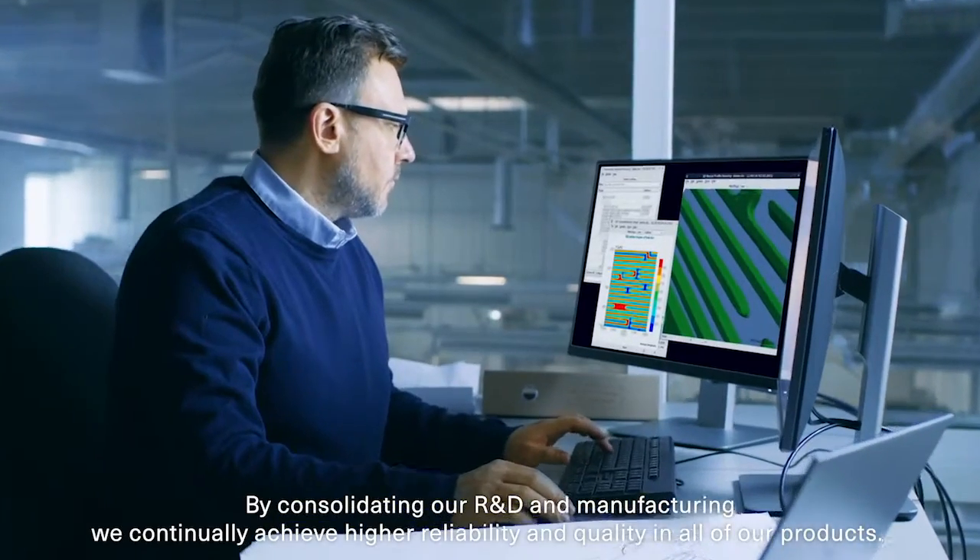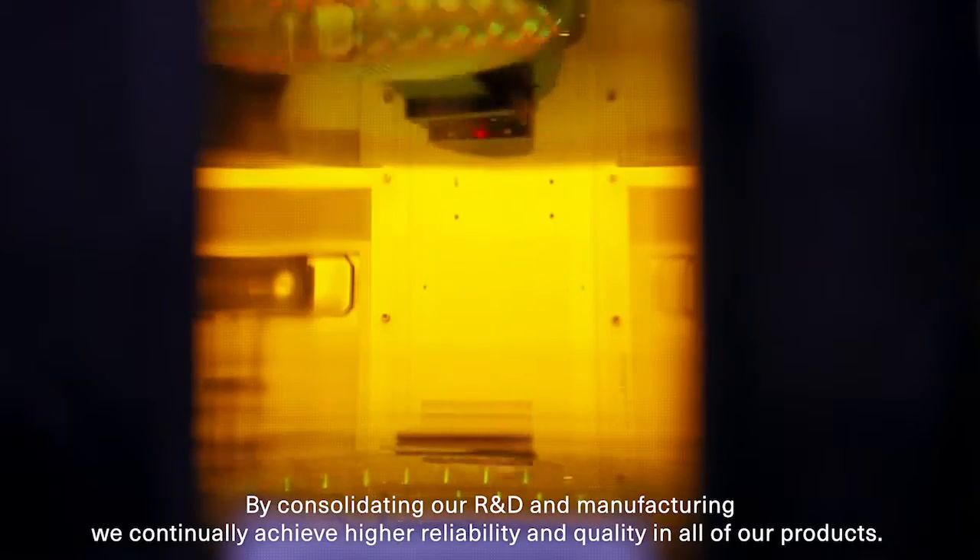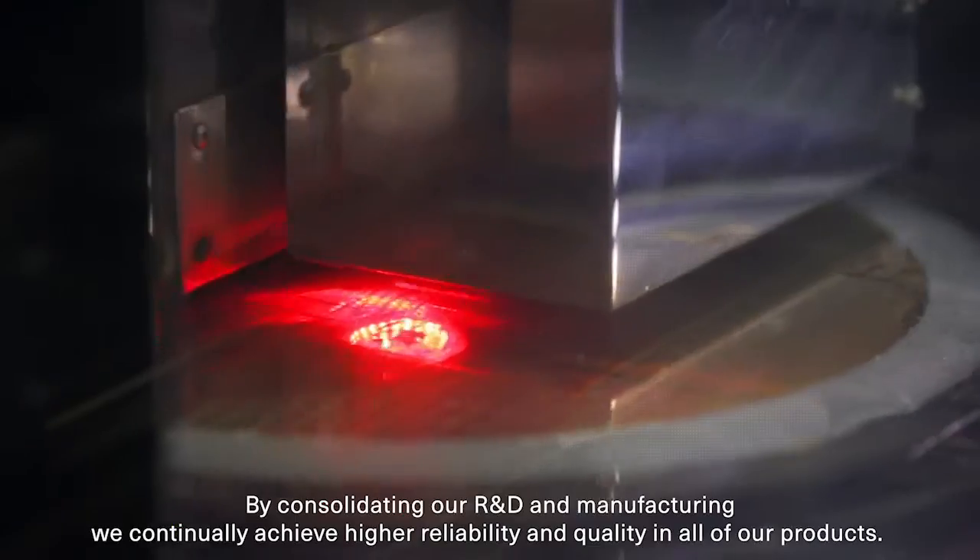By consolidating our R&D and manufacturing, we continually achieve higher reliability and quality in all of our products.